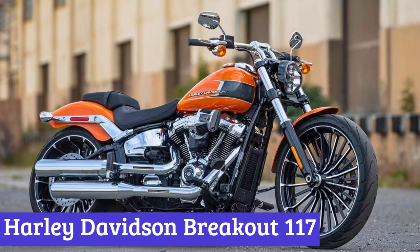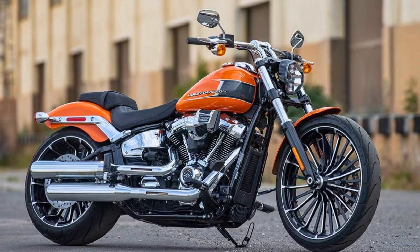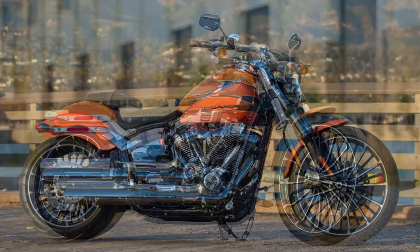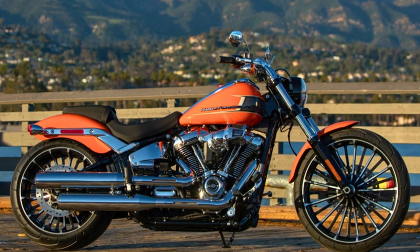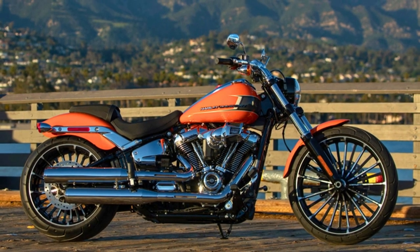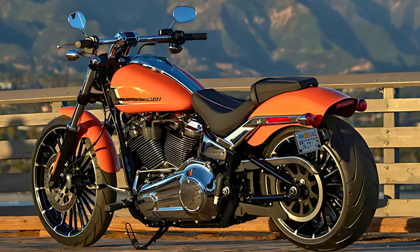Number 7: Harley-Davidson Breakout 117. The Harley-Davidson Breakout 117 is the cool cat of cruiser motorcycles, making its grand return in 2023 with a Milwaukee 8 117 V-Twin engine. It boasts a 1923cc engine that pumps out a max power of 101 horsepower and 123 pound-feet of torque.